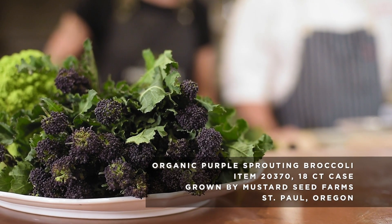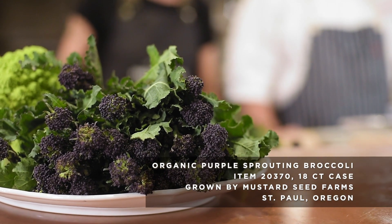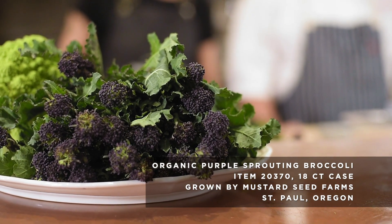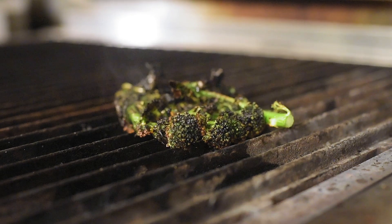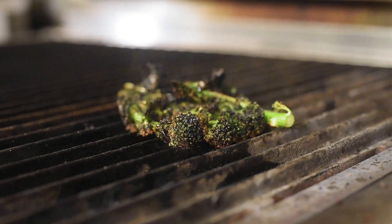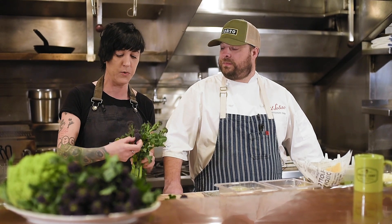We are working with Mustard Seed Farms, located just outside of Portland and Newburgh. They've been around for about 60 years. This is an amazing product because it's actually in season from February to April, but it's planted in the fall. So what you get is these really beautiful sprouts and a really nice, tender, sweet flavor.